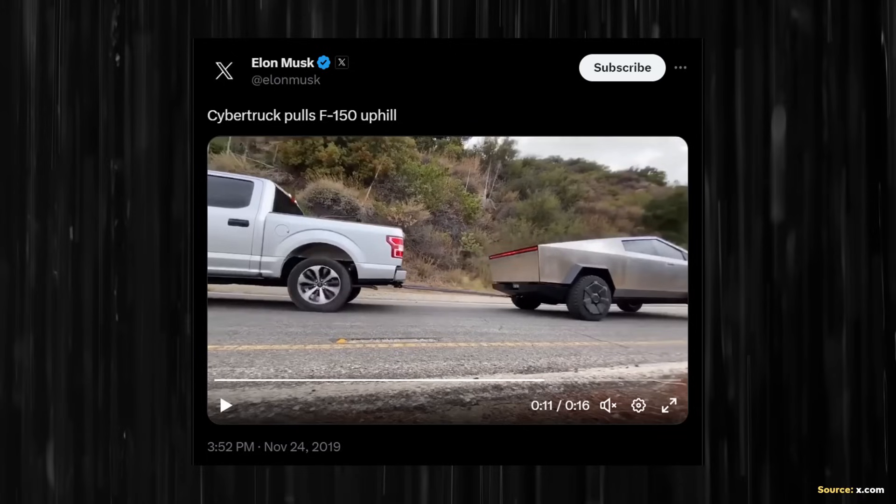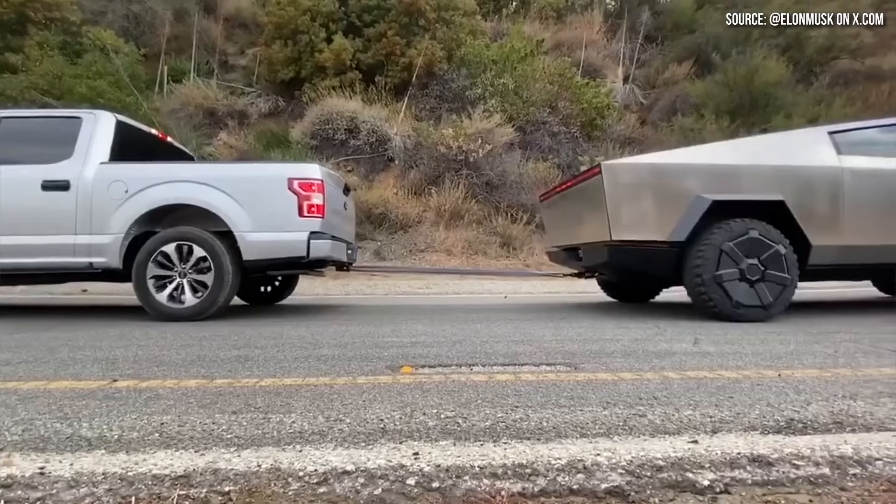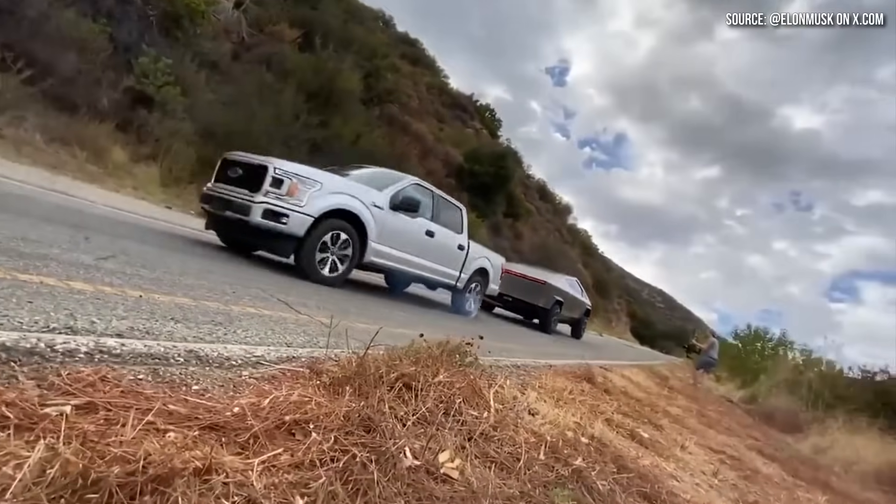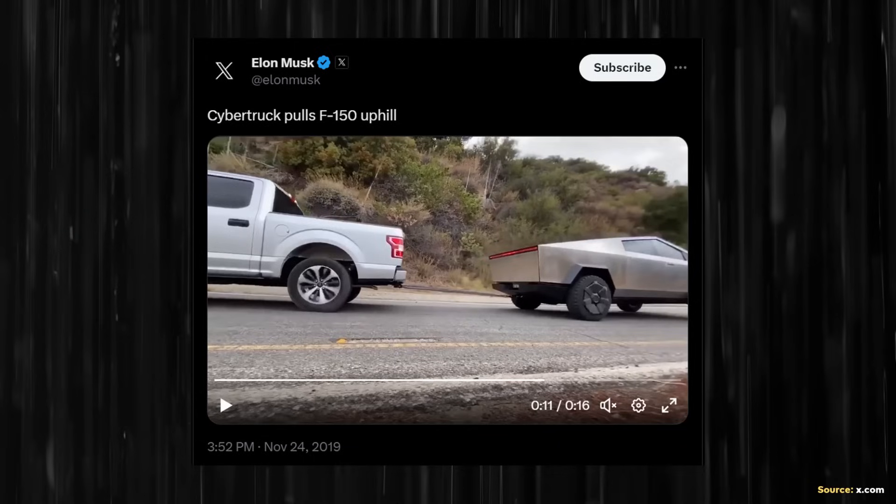Back in November of 2019 Elon Musk posted on Twitter a video showing the Cybertruck easily pulling a Ford F-150 uphill while the F-150 wheels were spinning the opposite way. While this is not a completely fair test due to the Cybertruck's heavier weight which gives it better traction, it was an amusing way to demonstrate just how impressive the Cybertruck's towing power will be.